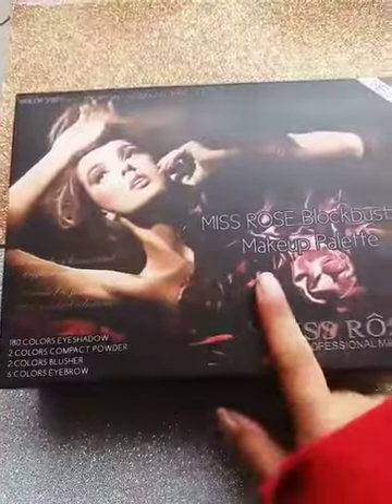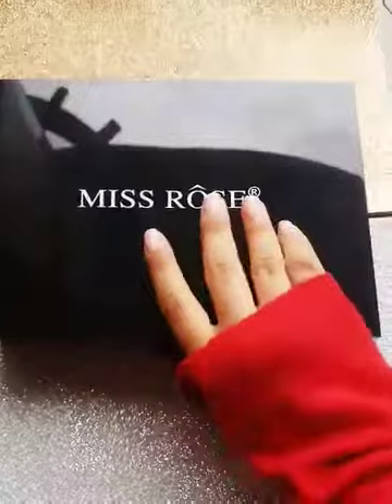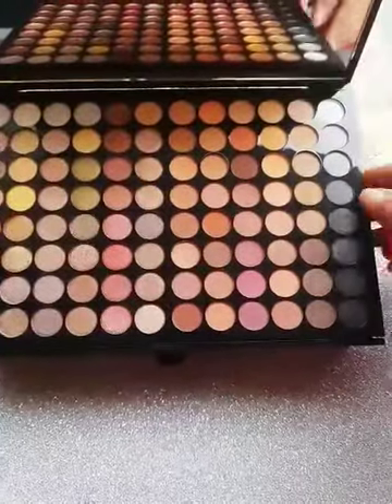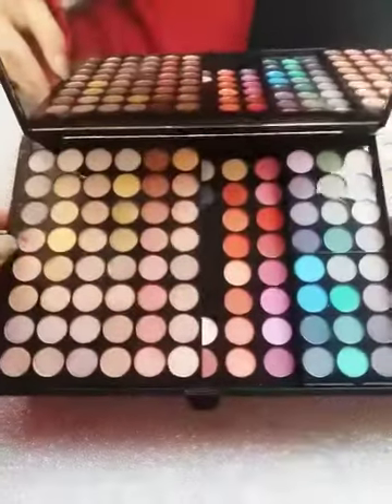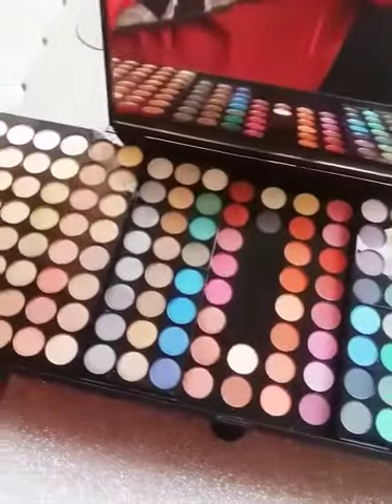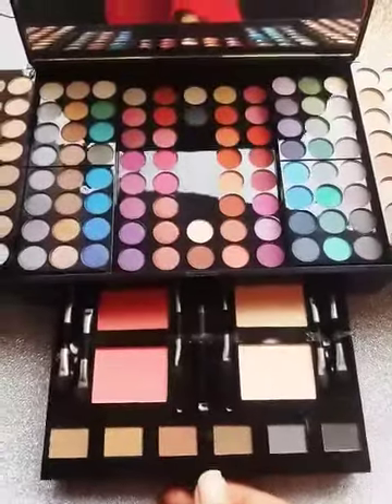Let me open this and show you guys how amazing this kit is. Inside, see this — it's a big kit, so let's open it so you can see all the shades.